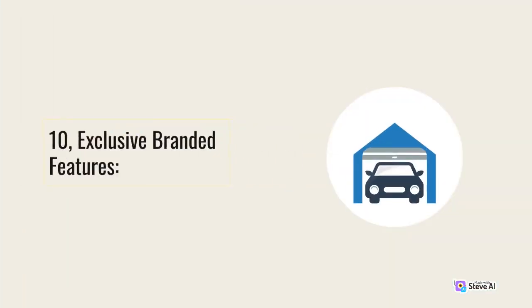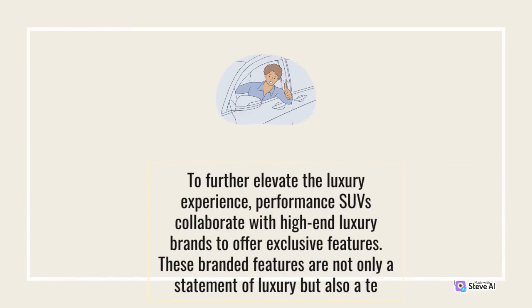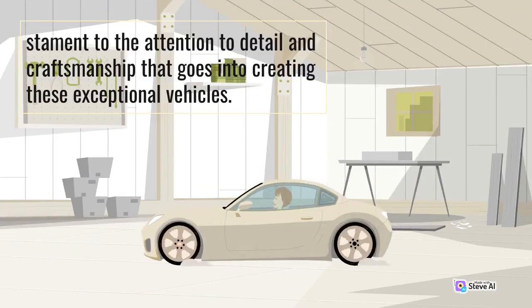10. Exclusive Branded Features. To further elevate the luxury experience, performance SUVs collaborate with high-end luxury brands to offer exclusive features. These branded features are not only a statement of luxury but also a testament to the attention to detail and craftsmanship that goes into creating these exceptional vehicles.